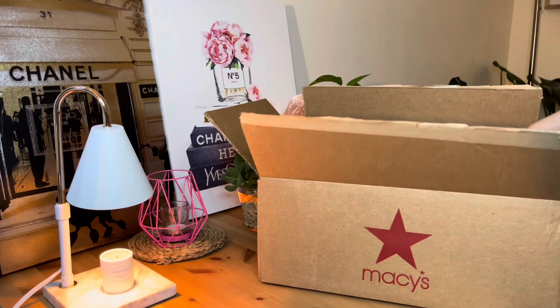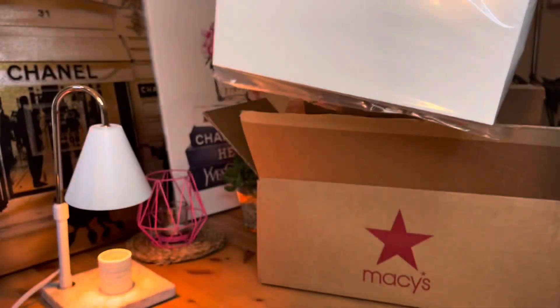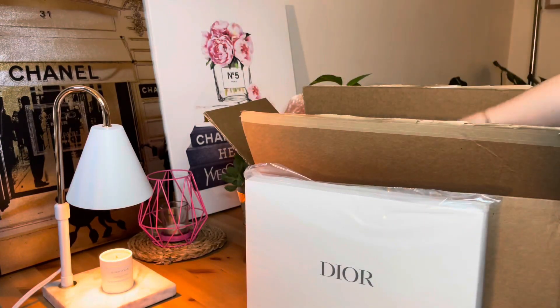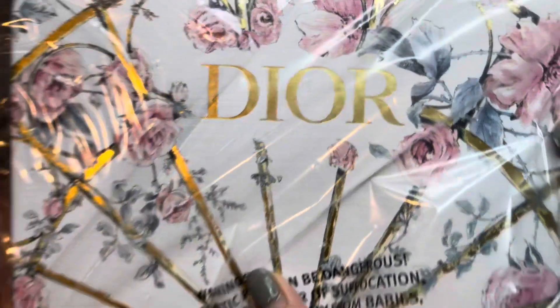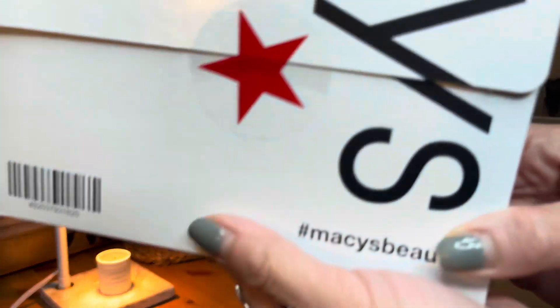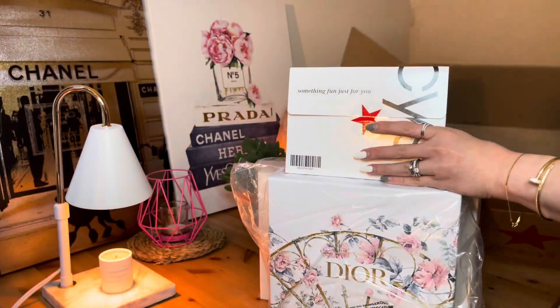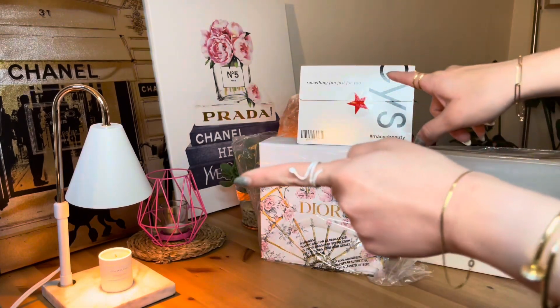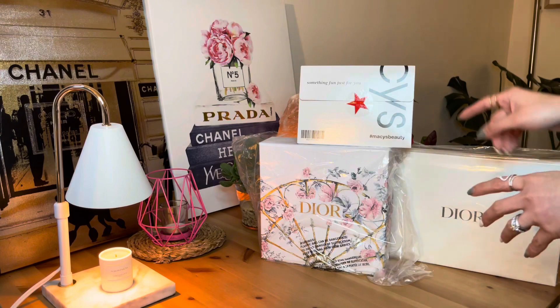So here it is, you guys. These are all the packages that we got from the shipping box. Let's now open this.